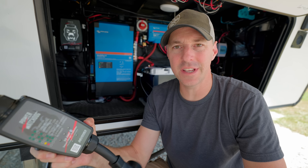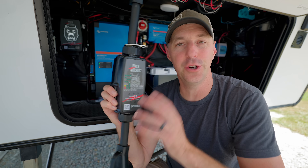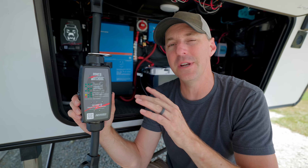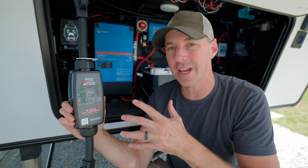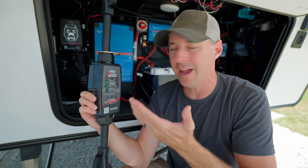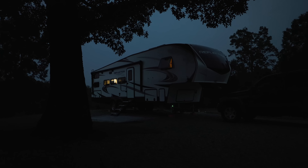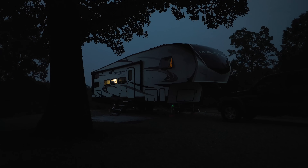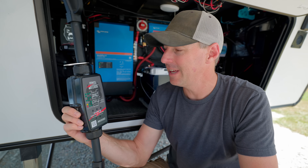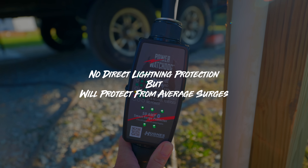The first misconception we want to dispel is that if you have a surge protector, you're good from surges. It is a surge protector and it will protect you from some surges, but not all surges. Oftentimes you have a false sense of security thinking that even if lightning were to strike, you're still covered. When it comes to lightning and a direct hit, lightning has its own rules — it can pretty much do what it wants. There's not much protection you can have from a direct hit from lightning, but having this is going to help you from the typical surges you're going to see in a power system.